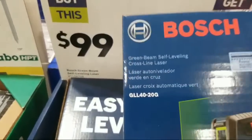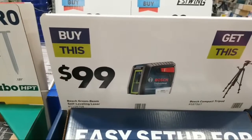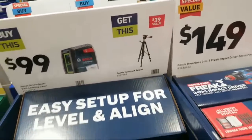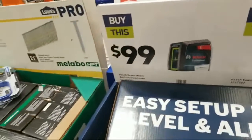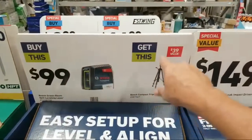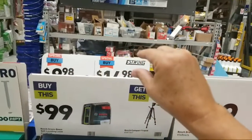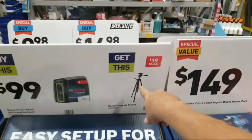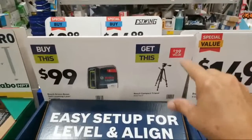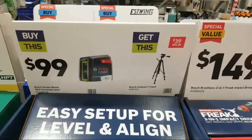We've got a buy-one-get-one on Bosch green-beam self-leveling lasers — model number GLL 40-20G, $99. That's $10 more than the DeWalt one, but when you buy this you get the BT150 compact tripod for free, a $40 value. One thing to warn about: self-leveling lasers on a tripod need to be within 4 degrees of level to self-level, so if you need a line way up high and your tripod doesn't reach, you're stuck. The best solution is a floor-to-ceiling telescopic pole.